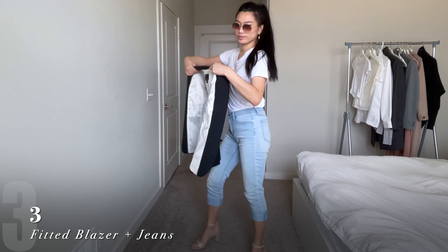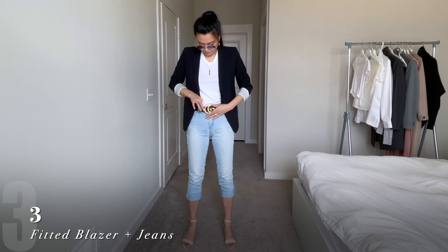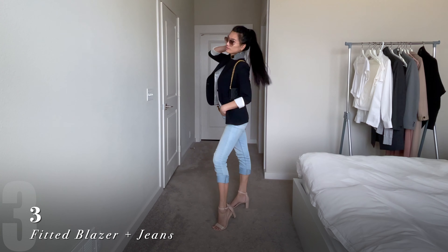This look makes for a really comfortable everyday office look. Just layer a regular blazer over a white v-neck t-shirt, and you can either wear it with dress pants, or if you're allowed to go more casual, pair it with jeans instead.